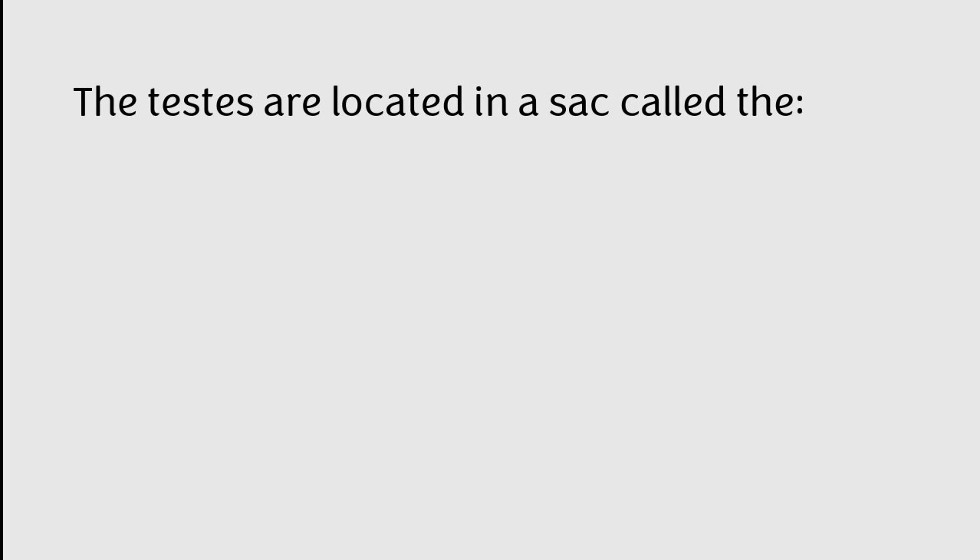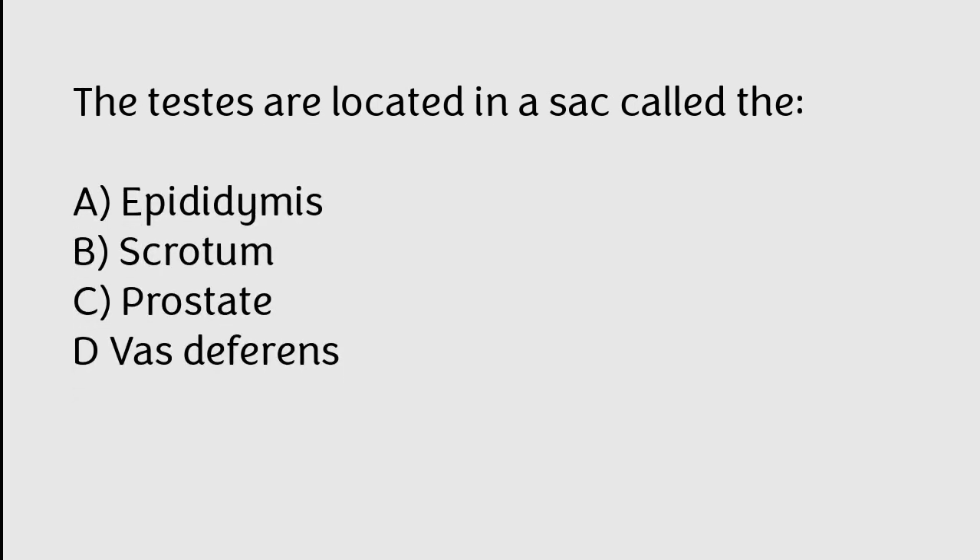The testes are located in a sac called: A) epididymis, B) scrotum, C) prostate, D) vas deferens. The correct answer is option B. The testes are located in a sac called the scrotum.